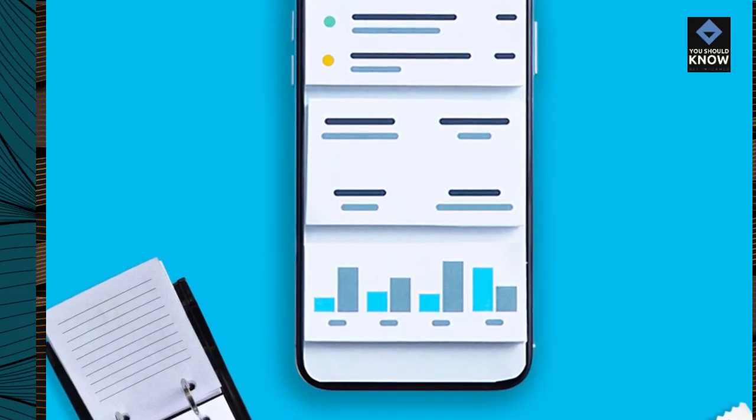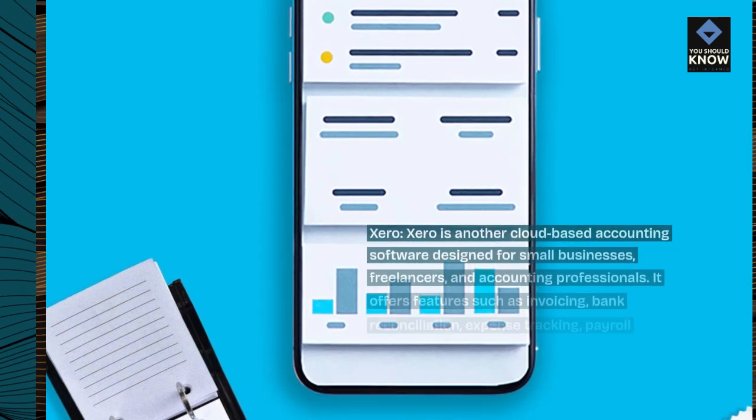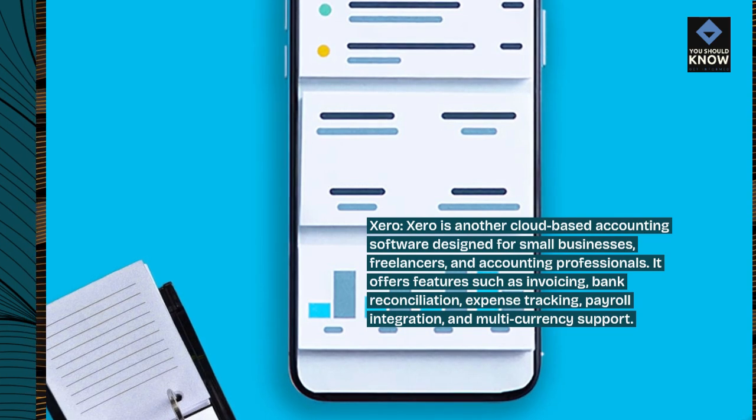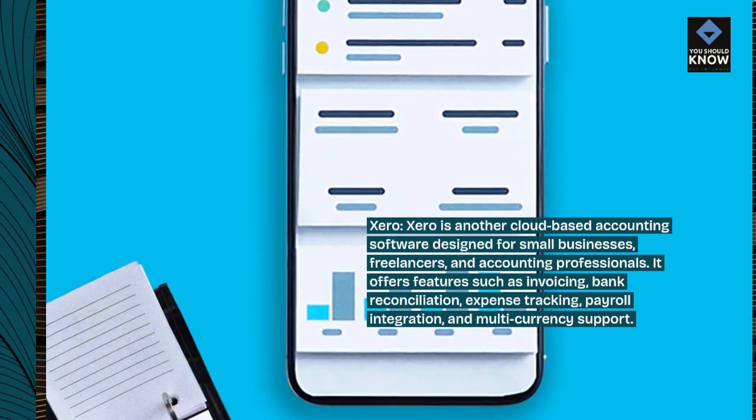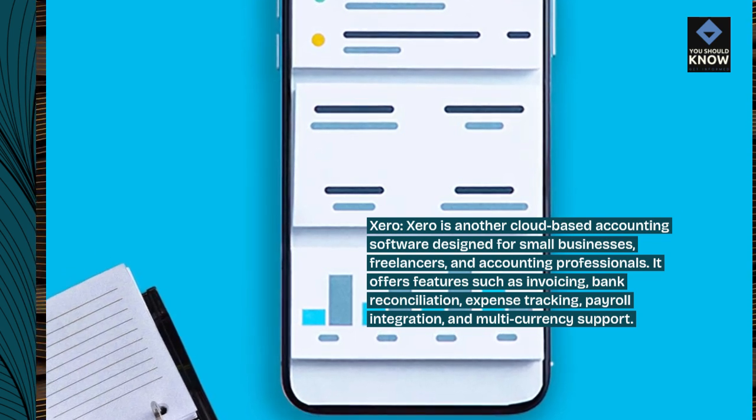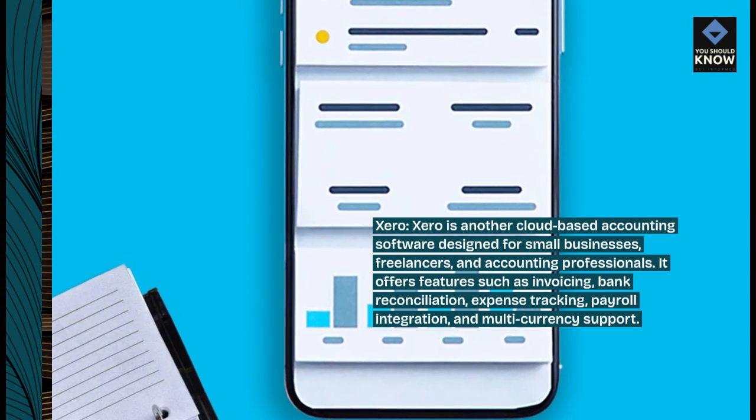Xero is another cloud-based accounting software designed for small businesses, freelancers, and accounting professionals. It offers features such as invoicing, bank reconciliation, expense tracking, payroll integration, and multi-currency support.